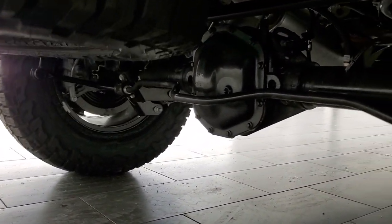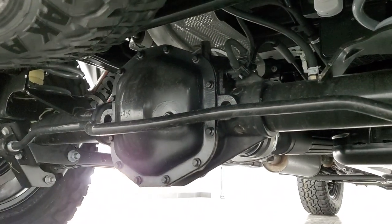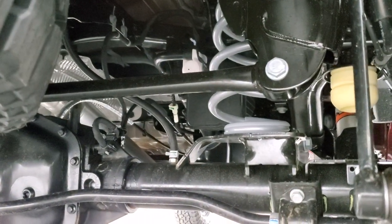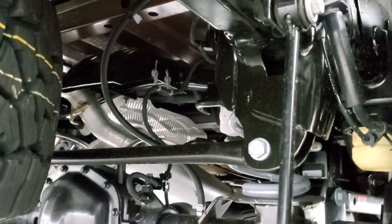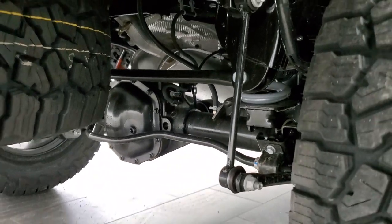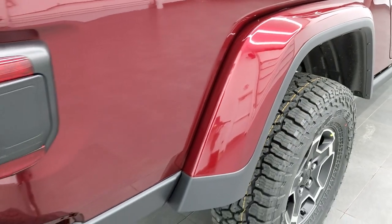You get the internal bypass shocks back here as well. I wanted to show you all the heavy-duty suspension — solid axles, springs, sway bar. Everything's a little bit heavier-duty on the Mojave than the other Gladiator models.